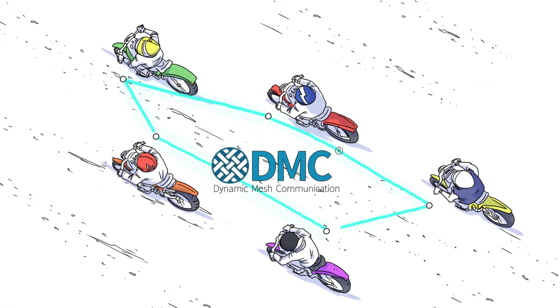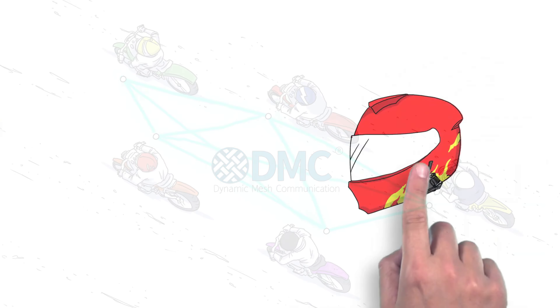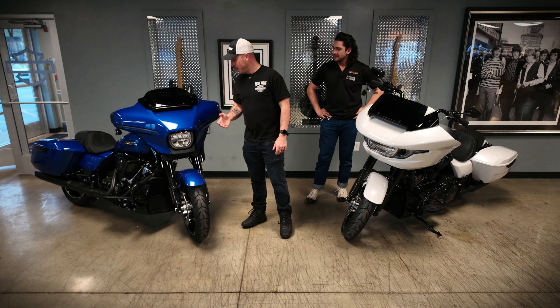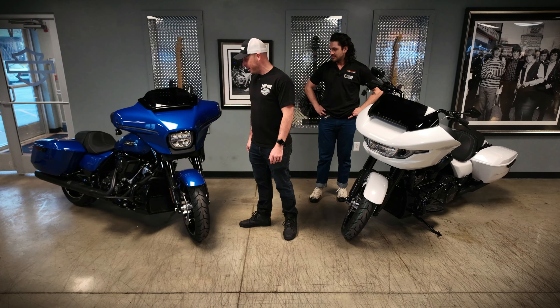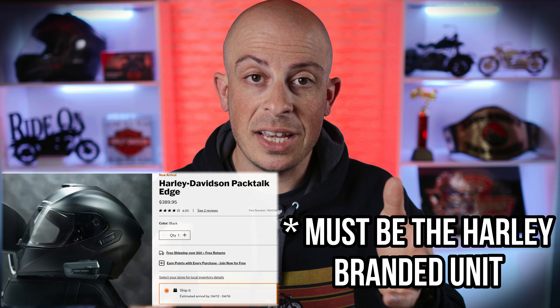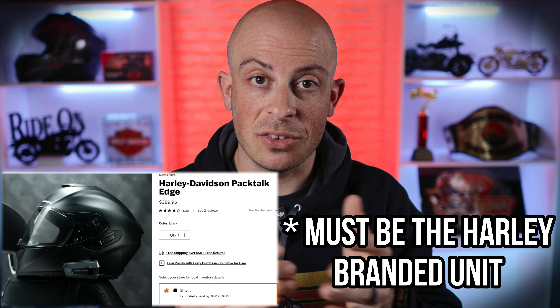It uses dynamic mesh communication and you can connect up to 15 other riders. And if you're a proud new owner of the 2024 Road Glide or Street Glide, Harley-Davidson has partnered up with Cardo and this thing connects seamlessly with the new Skyline OS infotainment system, allowing you to take advantage of the Harley-Davidson box feature.